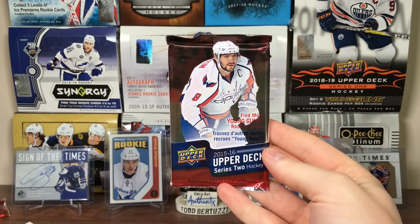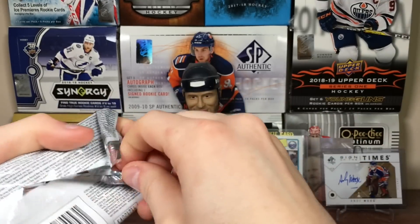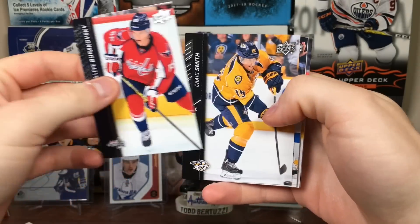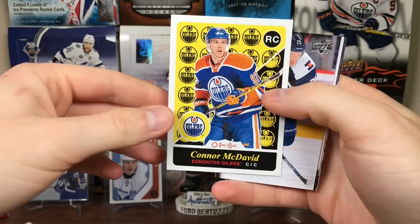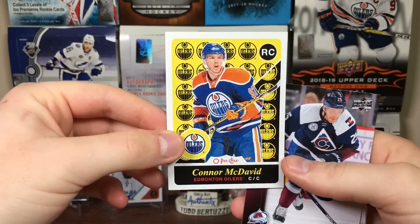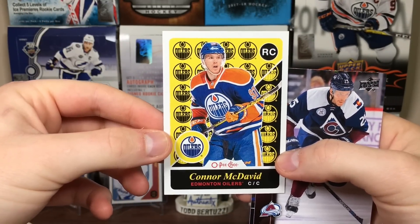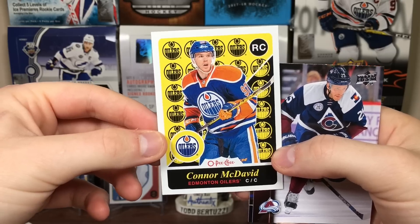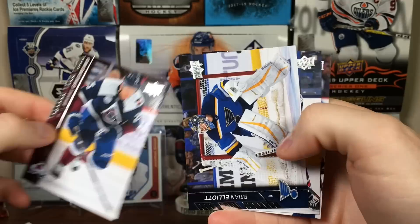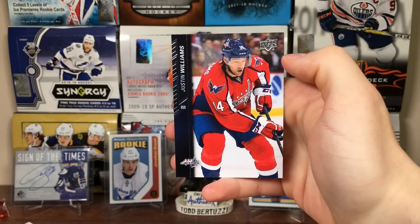15-16 Series 2 — looking for that McDavid Canvas, Program of Excellence, or even Eichel Young Guns. Even just a Young Guns would be nice. Andre Burakoski, Craig Smith, P.A. Parenteau — hey, that's not too bad — Connor McDavid OPC Retro Rookie! Cool, I'll take it. This championship mystery box has been very good. McDavid Rookie. Mikhail Grigorenko, Brian Elliott, Ryan Murray, and Justin Williams.